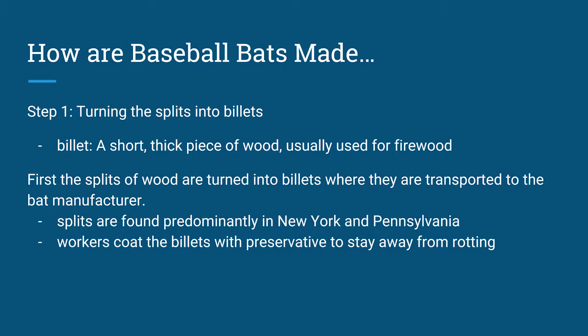How are baseball bats made? Step one: turning the splits into billets. Billets are a short, thick piece of wood, usually used for firewood, but in this case used for baseball bats. The splits of wood are turned into billets where they are transported to the bat manufacturer. Splits are found predominantly in New York and Pennsylvania. Workers coat the billets with preservatives to protect them from decay and rotting.